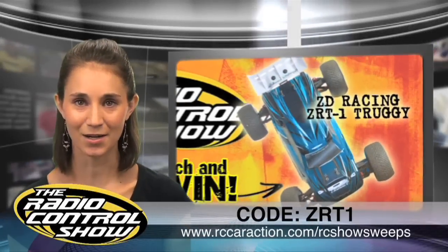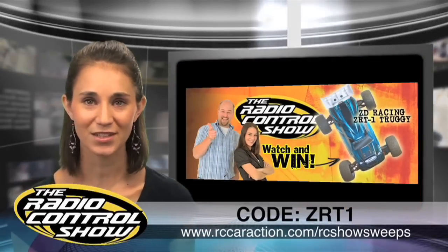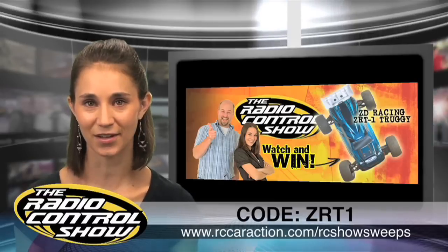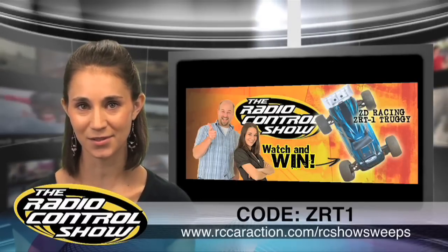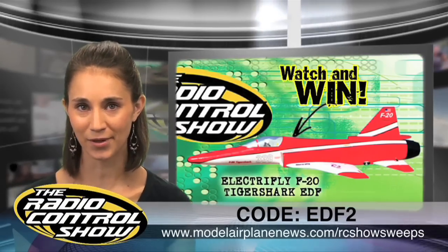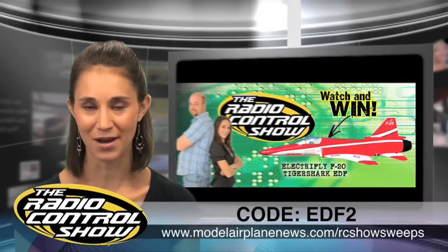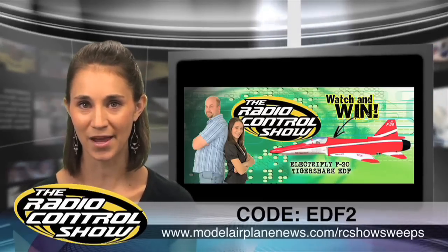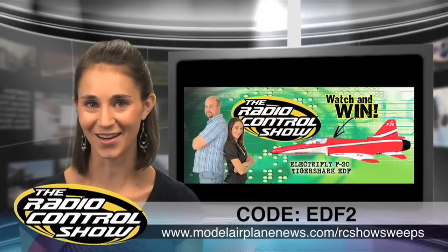Go to rccarauction.com for a chance to win a ZD Racing ZRT1 Truggy. Just fill out the form and punch in code ZRT1. And for you plane guys, you can win an ElectriFly F20 Tiger Shark EDF. Go to modelairplanenews.com, rccosweeps, fill out the form and enter code EDF2. Good luck.